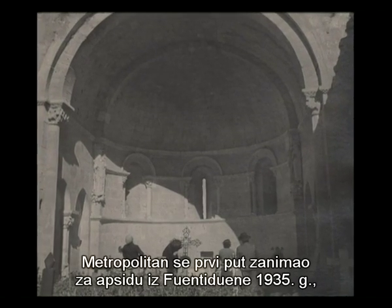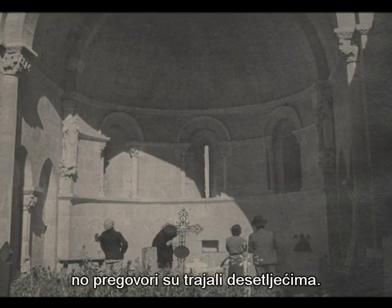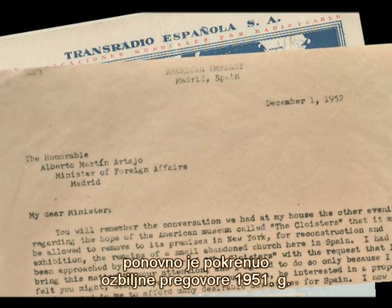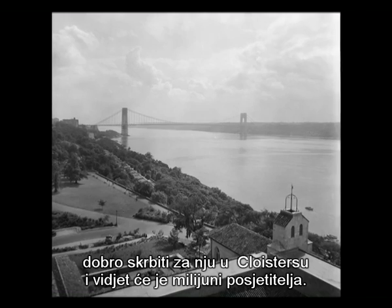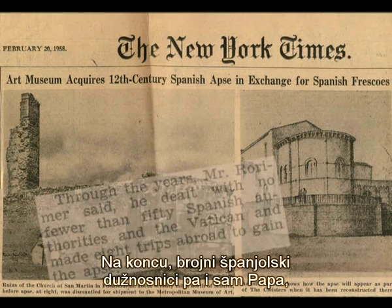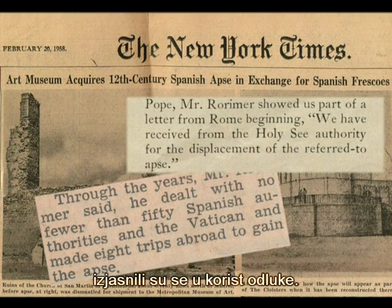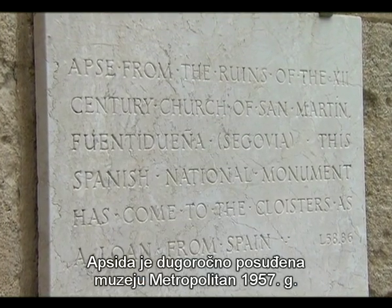The Metropolitan Museum first became interested in acquiring the Fuente Dueña apse in 1935, but negotiations stretched on for decades. Two major wars intervened, and the Met's tenacious director James Rorimer restarted negotiations in earnest in 1951. The Met made the case that if the apse were moved to New York City, it would be well cared for at the Cloisters and accessible to millions of visitors. Ultimately, a number of Spanish government officials and even the Pope weighed in on the decision. The apse became a long-term loan to the Metropolitan Museum in 1957.